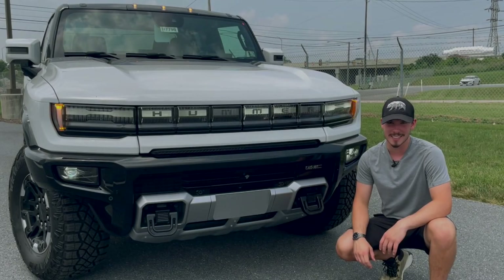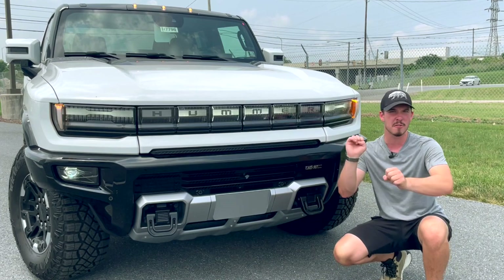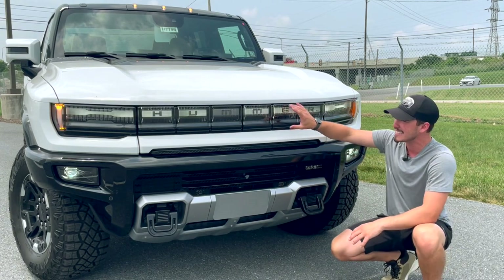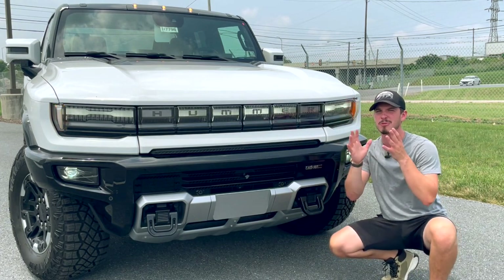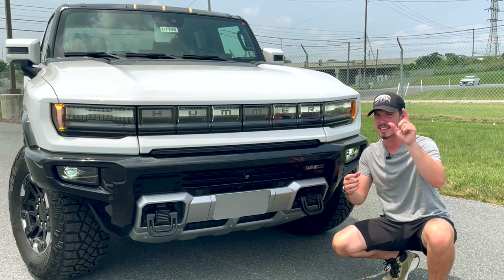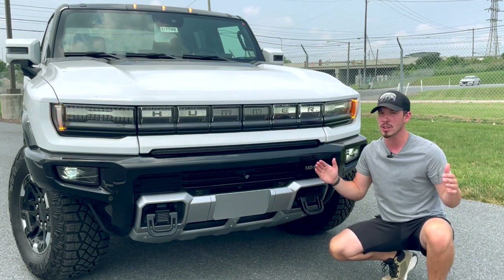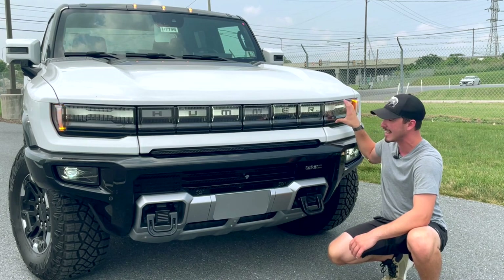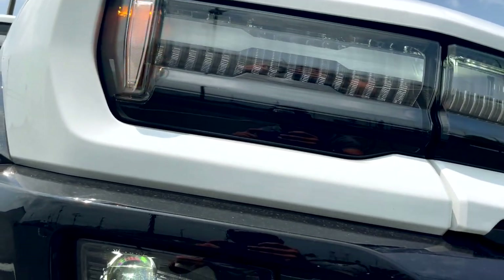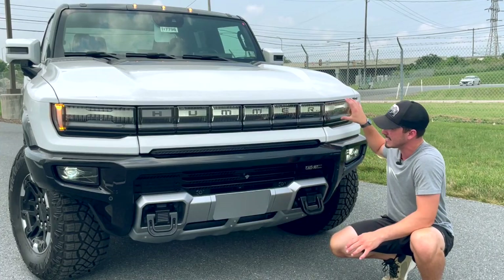Starting out up front on the Hummer EV, this is the Edition One, so it comes with all the bells and whistles and they throw even more bells and whistles on top of that. The first thing I wanted to discuss is the LED daytime running light right here. This is probably flickering on the camera — in reality it's a continuous light bar. That's a refresh rate issue with the camera's shutter speed. This is not the actual housing for the headlight like most other vehicles would have.